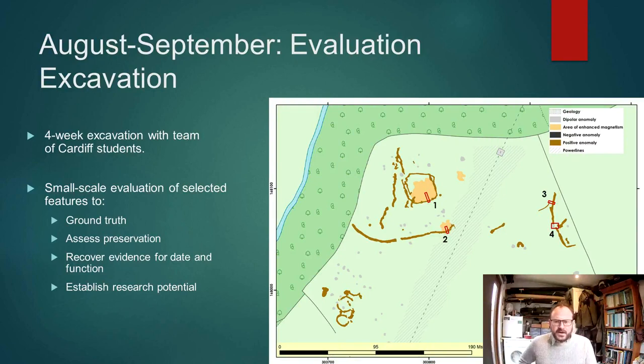We put in four trenches in area two of the geophysics, over some of the key features, and over the coming years we will be evaluating all of the features within this landscape.